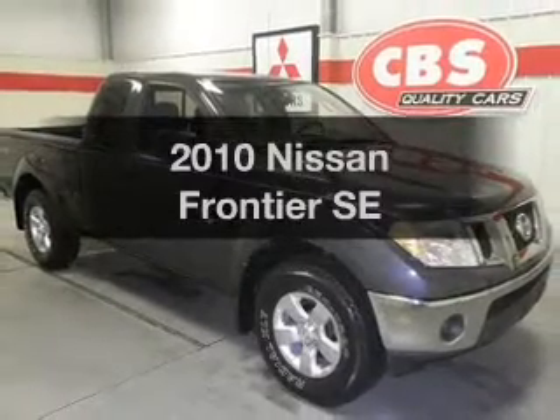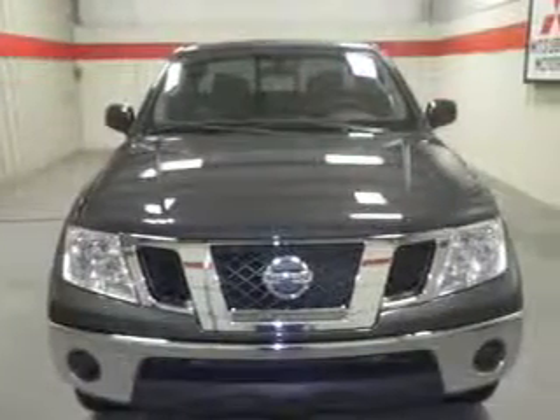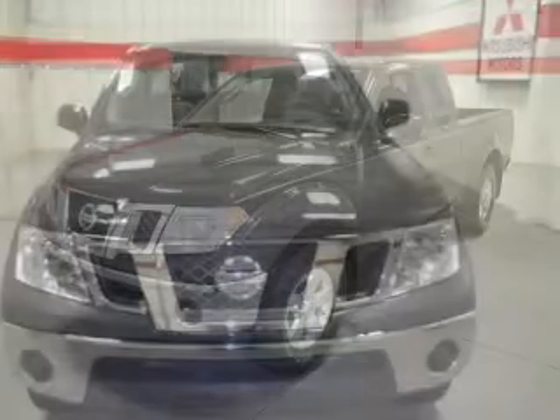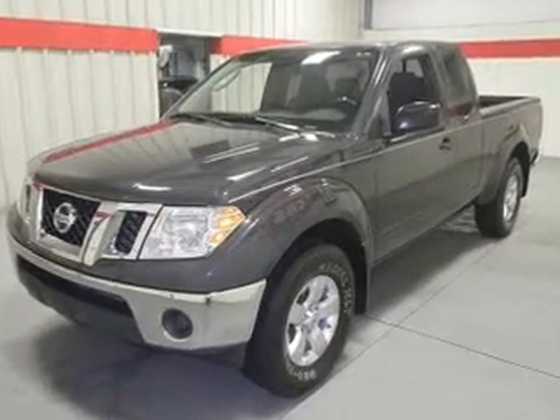Presenting the 2010 Nissan Frontier. If you're looking for a first-rate auto, this one could be yours today. With a solid six-cylinder engine, the powertrain includes four-wheel drive, driven by a five-speed automatic transmission.